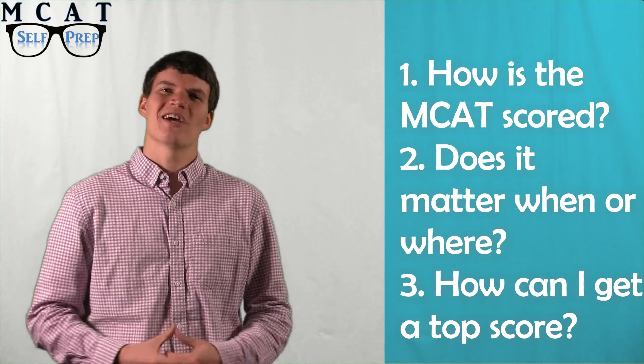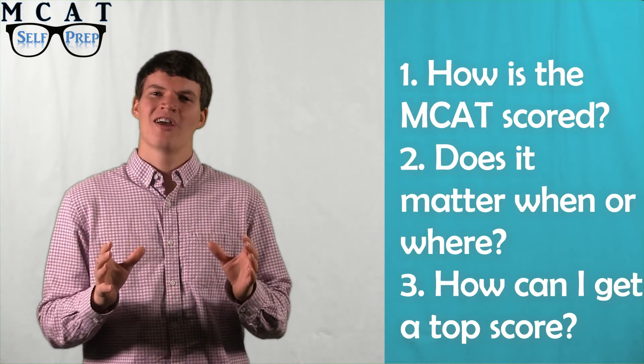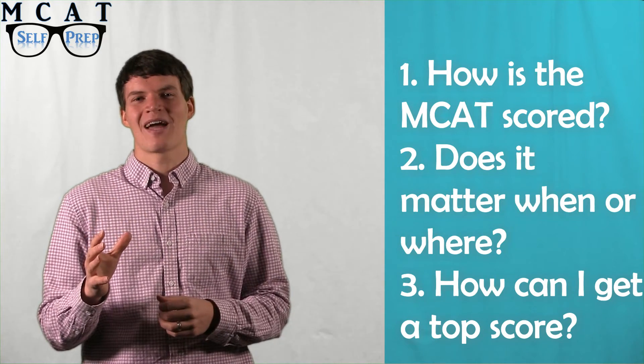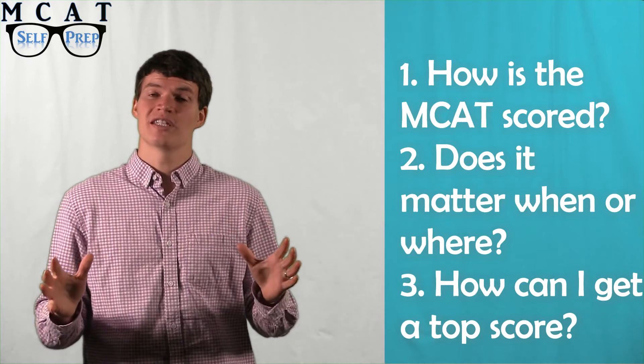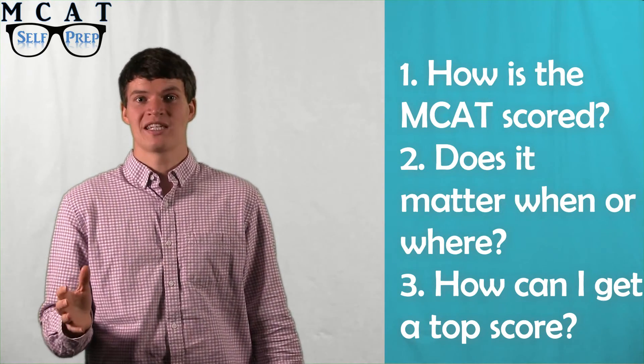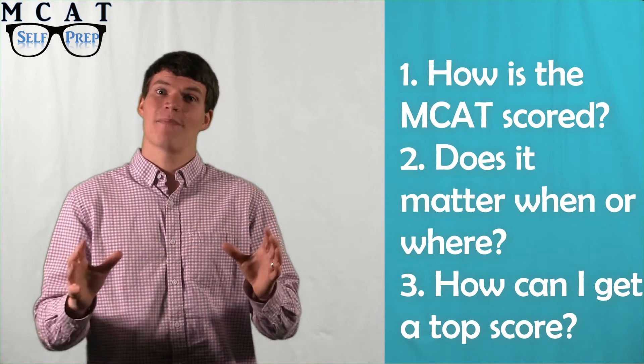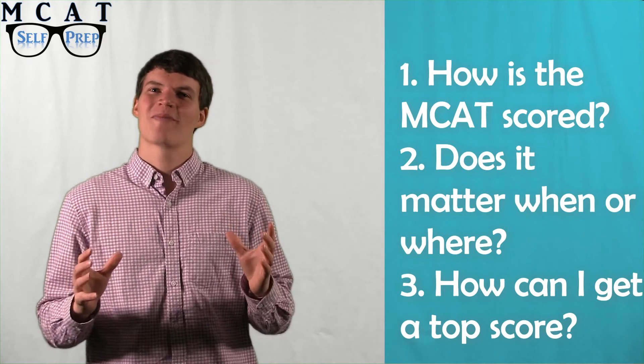Now, how can you get a top MCAT score? Getting a top score comes down to having the right plan and the right support. Our Crushing the MCAT guidebook is based on the experiences of over 50 students that scored between the 95th and 100th percentile. It will walk you through making an MCAT plan in an easy-to-follow, step-by-step manner. Also, our tutoring packages start at just $299 and entail one-on-one tutoring sessions with 99th percentile MCAT tutors. Schedule your first free session to get started right away. We look forward to helping you reach your MCAT goal today.